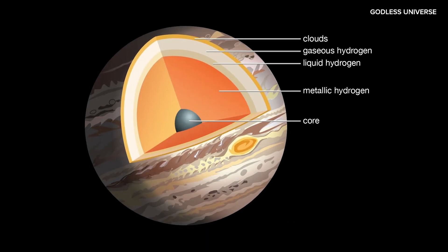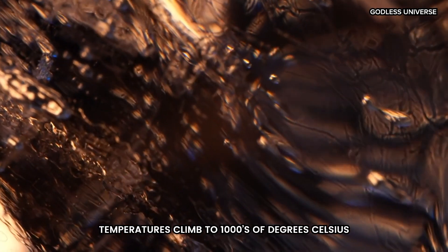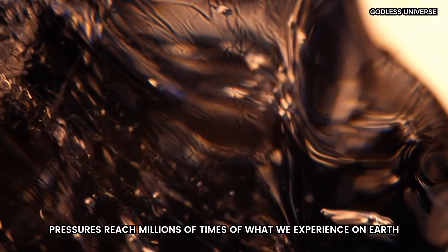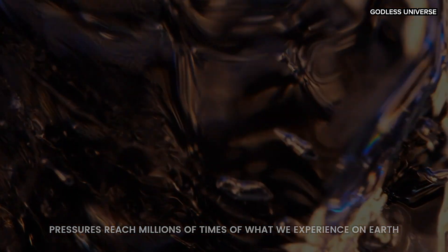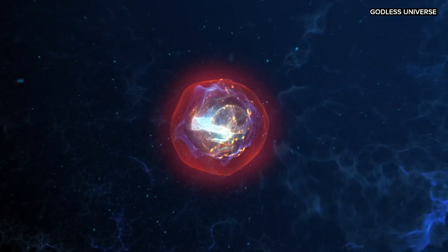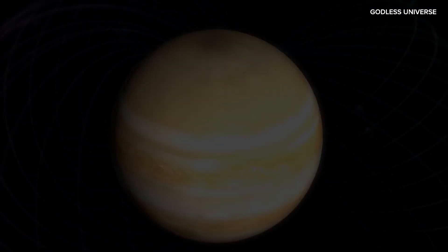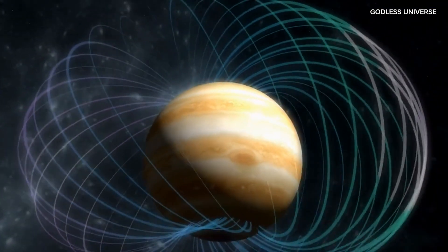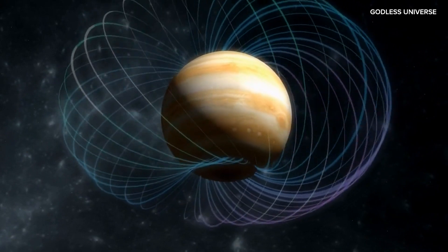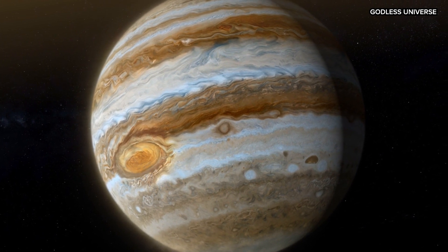At about 2,500 to 13,000 miles below the cloud tops, temperatures climb to thousands of degrees Celsius, and pressures reach millions of times what we experience on Earth's surface. In this metallic hydrogen layer, hydrogen atoms are packed so tightly that they begin to conduct electricity. This metallic hydrogen is believed to contribute to Jupiter's intense magnetic field, the largest of any planet in the solar system. This transition zone is vast, occupying a significant portion of Jupiter's volume.